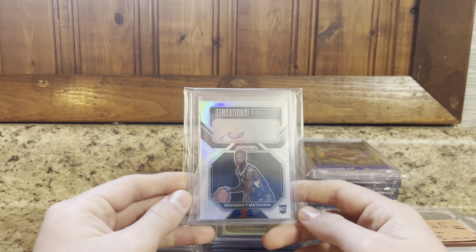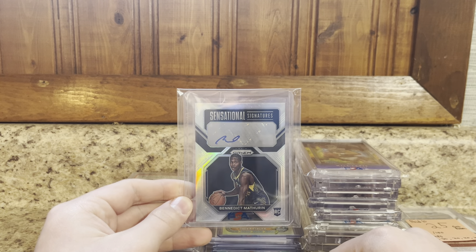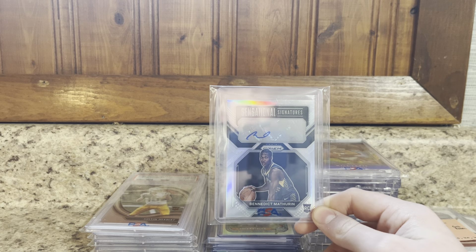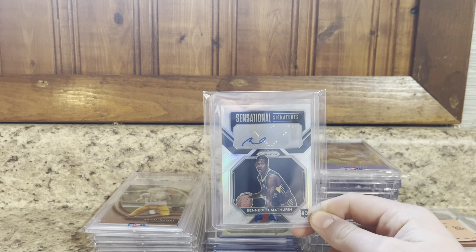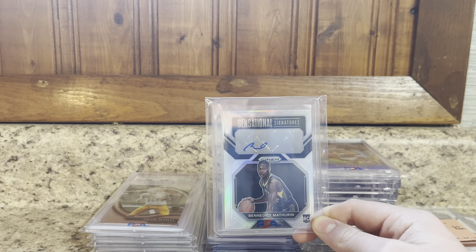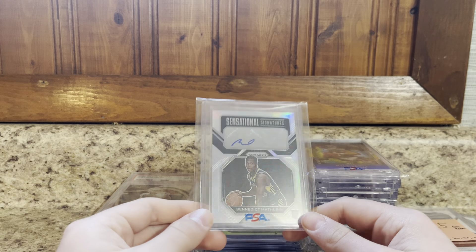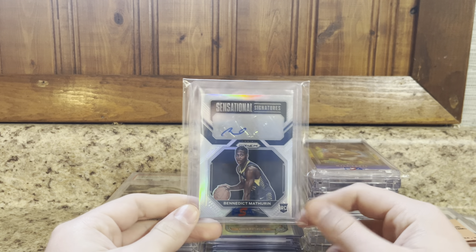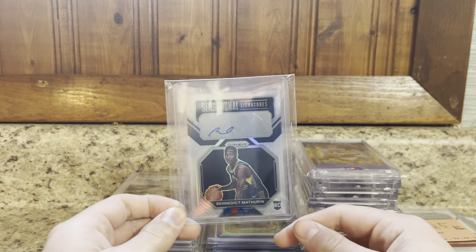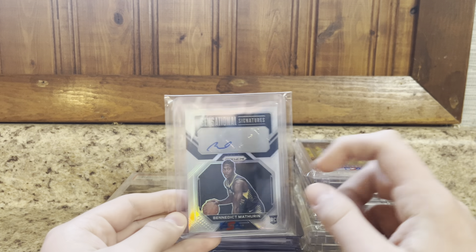Next, got this off my guy Zach over at ZT Sports Cards. Prism Silver Sensational Signatures of Ben Matherin. Like I've said before, I'm from Indiana, so anything Pacers, Colts, Reds — even though they're in Ohio — moves so well for me. I think Matherin's a really good player and going to develop well in the Pacers organization. Paid about $40 — just about 80% of comps. Got to pay strong on Matherin's stuff because it's so easy to move any Pacers stuff in my state.